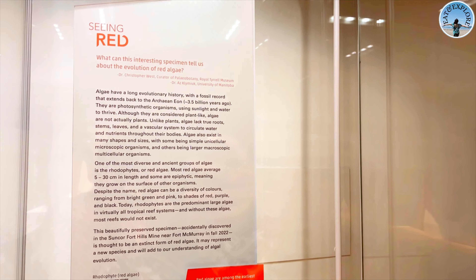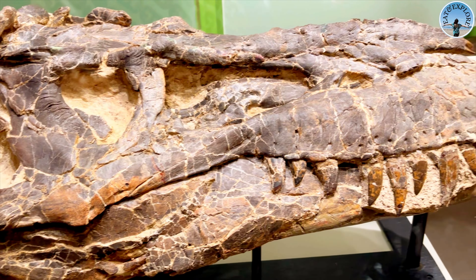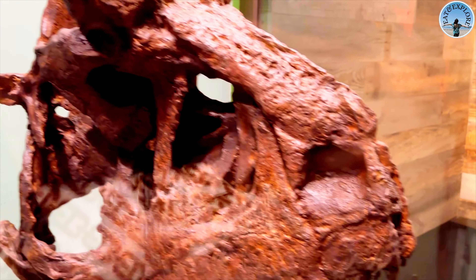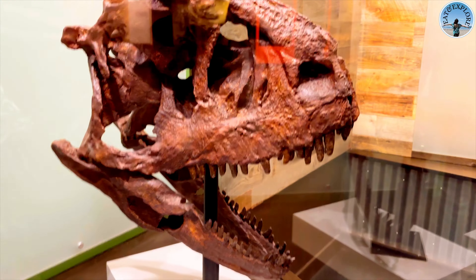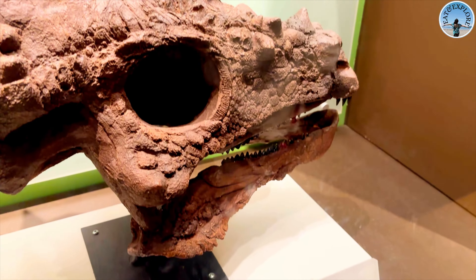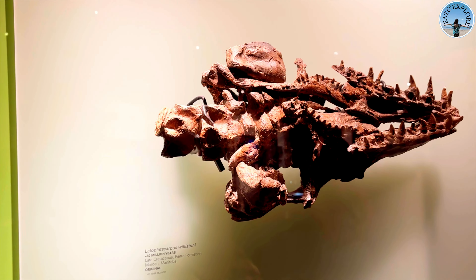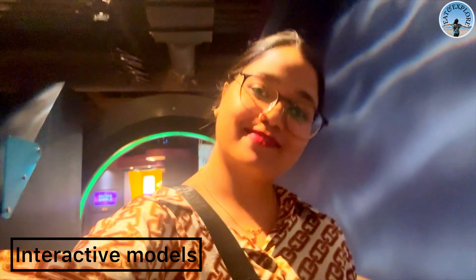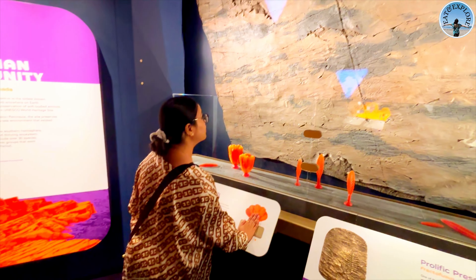Let's go ahead and take a closer look at some of the fossils here. Each of these fossils tells a unique story — the variety of fossils here is mind-blowing. You've got everything from ancient plants to marine creatures and of course dinosaurs. Each fossil has been carefully preserved to give us a window into the past. It's like a time machine, letting us explore an earth long before humans even walked on it.